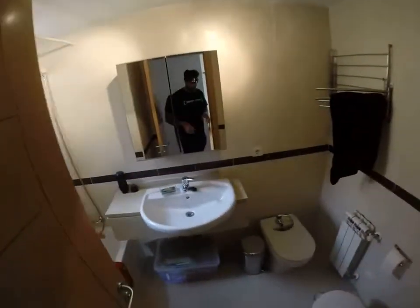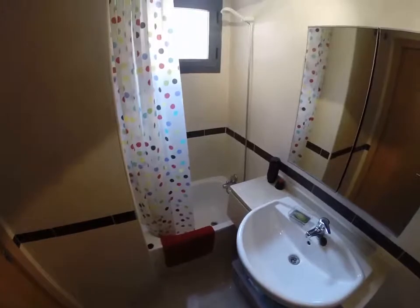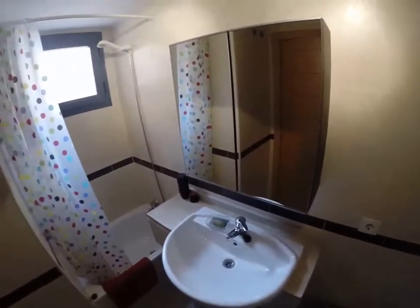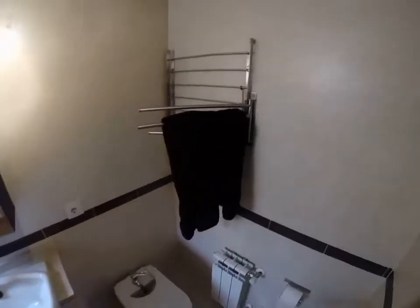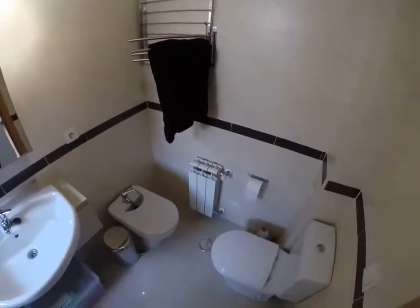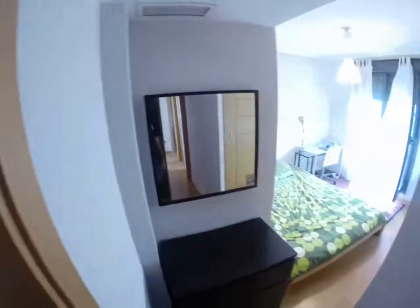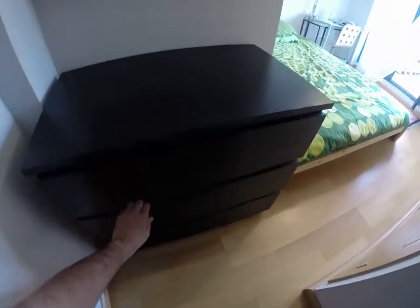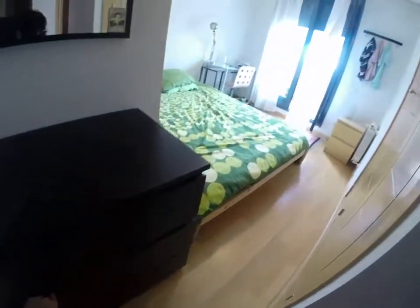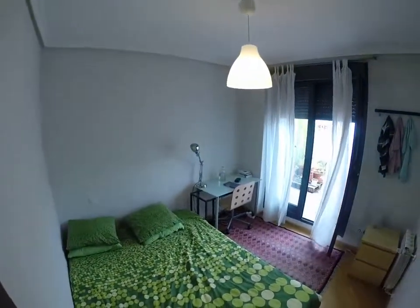You have your own bathroom here — it's an en-suite room, so this bathroom would be just for you. A cleaning lady comes twice a week, and you can also select for her to come four days a week for a little more. You have drawers here to put your things, and you have a very nice and big bed.